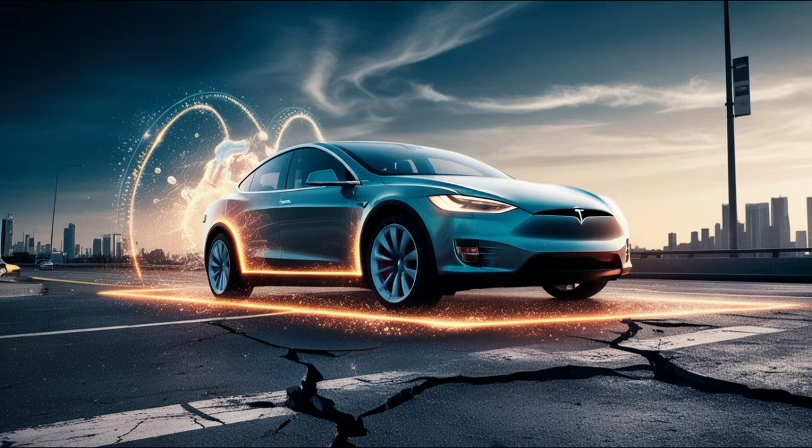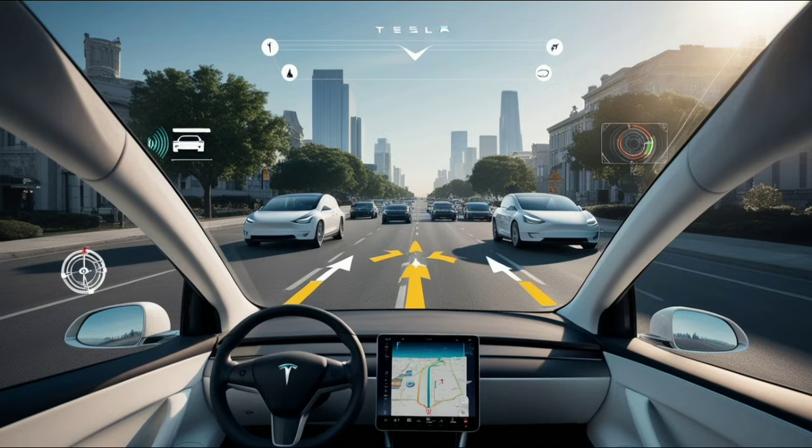Tesla wants to reach level 3 on some highways by mid to late 2026, but based on past delays, you should stay realistic. Early data shows the system drives smoother in heavy traffic than many younger drivers and maintains safer distances than most human drivers. It won't drive you to the store while you nap, but it will make you safer and less tired on long trips. Some insurance companies are already looking at giving 10-15% discounts for drivers using advanced assistance systems.